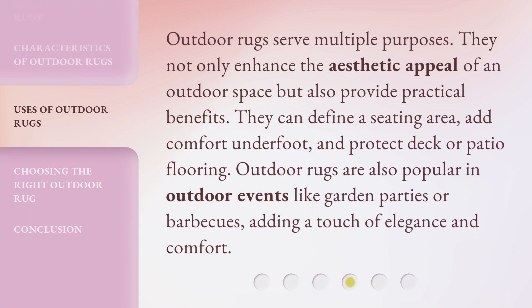Outdoor rugs serve multiple purposes. They not only enhance the aesthetic appeal of an outdoor space but also provide practical benefits. They can define a seating area, add comfort underfoot, and protect deck or patio flooring. Outdoor rugs are also popular in outdoor events like garden parties or barbecues, adding a touch of elegance and comfort.